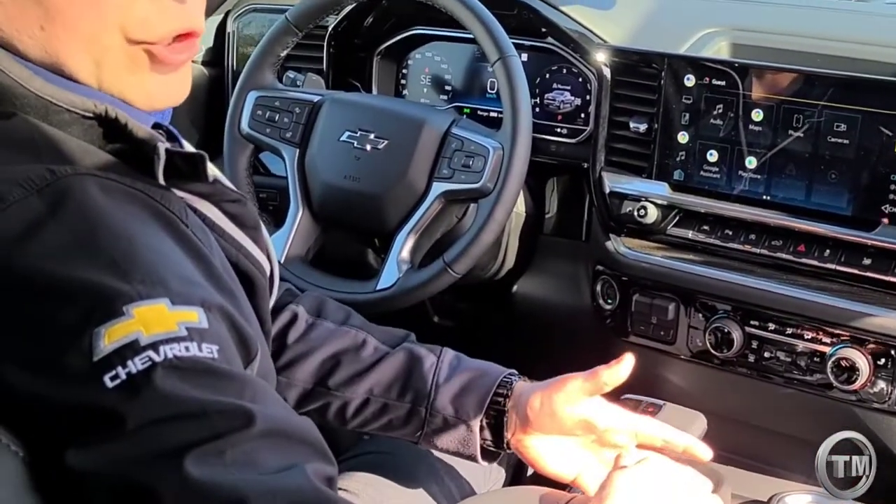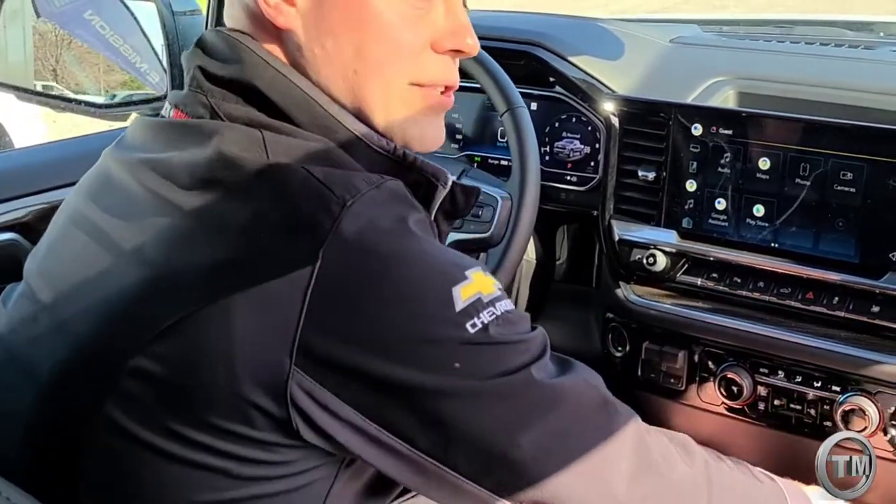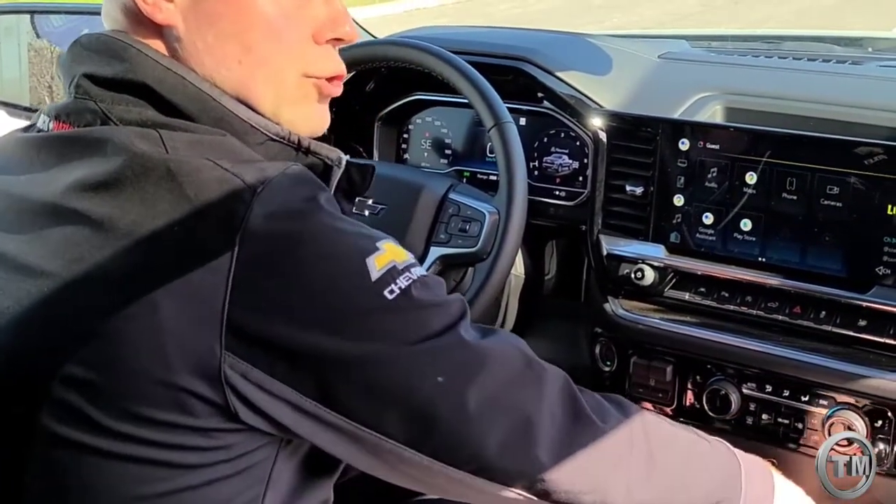Inside over here it also has wireless charging. You can't see it from there, but it kind of fits into a slot here as opposed to taking up valuable real estate in your junk drawer over here.